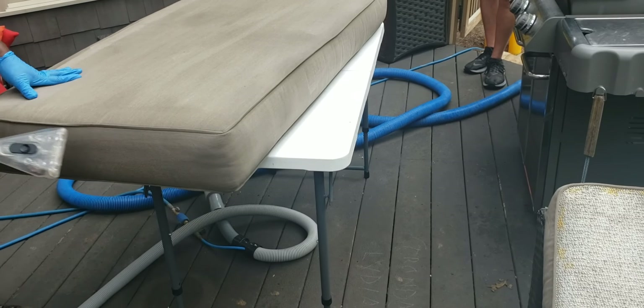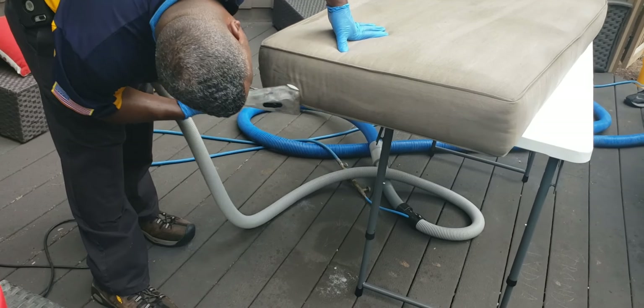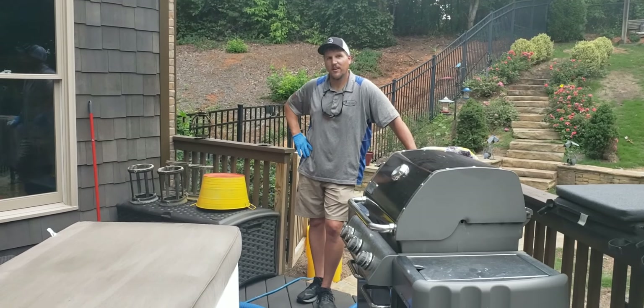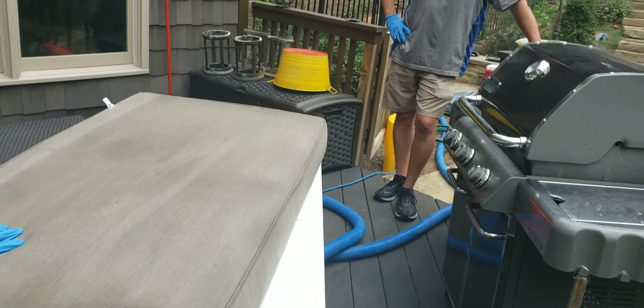Alright guys, we've finished up. Thanks again for watching — Courtney, Kevin, Truman Steam Team. Also my buddy Travis — thanks for coming and hanging out with us today, man. Me and Travis actually did some charity cleaning for the Ronald McDonald House about three months ago, we had a great time. Yeah, there was mold all on these chairs and now all the mold is gone.